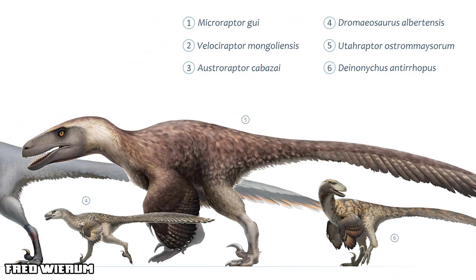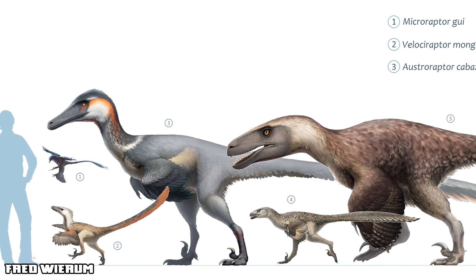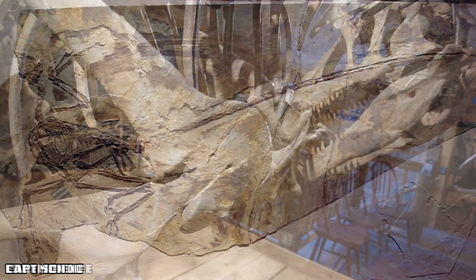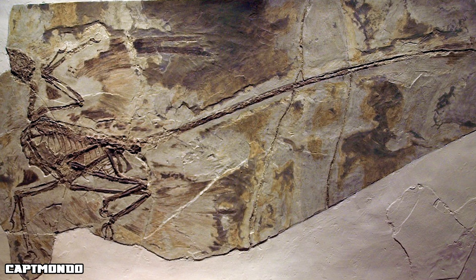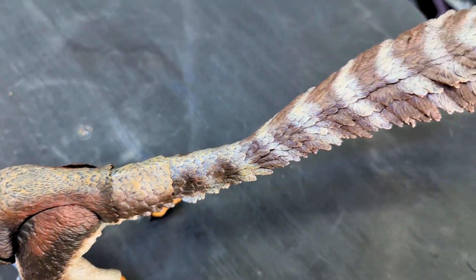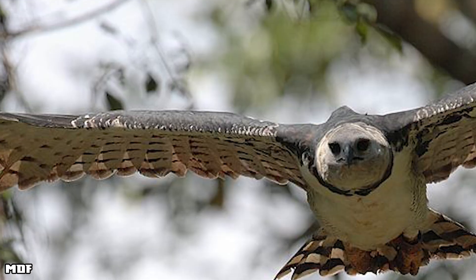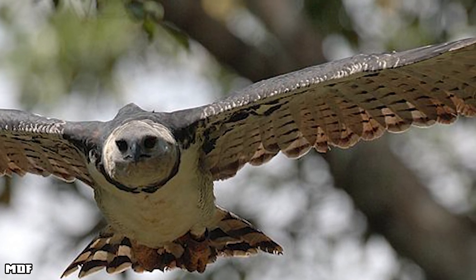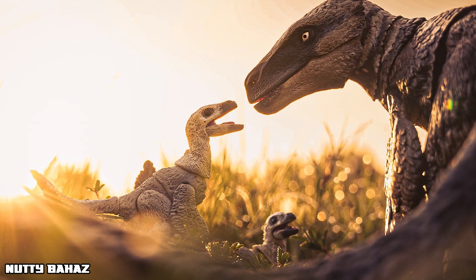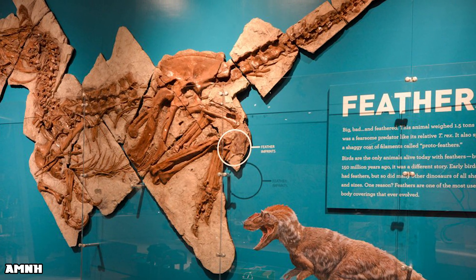Yes, Utahraptor had feathers. Even at this massive size, it belonged to a lineage evolving towards birds — the Dromaeosaurids. While we don't have direct feather fossil evidence from Utahraptor itself, its very close relatives like Microraptor and Velociraptor definitely had them. Creative Beast Studio did their research: this model features detailed plumage across the arms, tail, and back, accurately reflecting our current scientific understanding. The wings are even properly attached to the second finger on each hand. The coloration is inspired by the harpy eagle, a modern-day raptor. Not all feathered dinosaurs were small — the largest known feathered dinosaur with preserved feathers was Yutyrannus, a proceratosaurid tyrannosauroid even larger than Utahraptor itself.